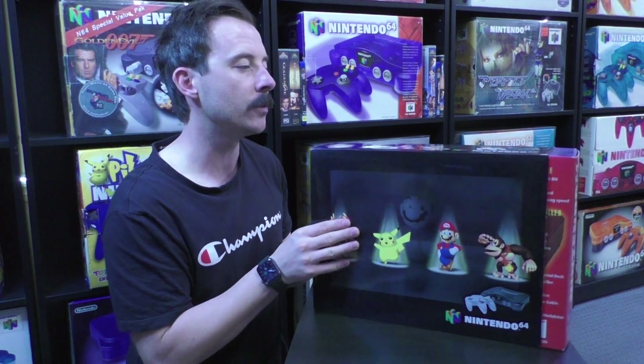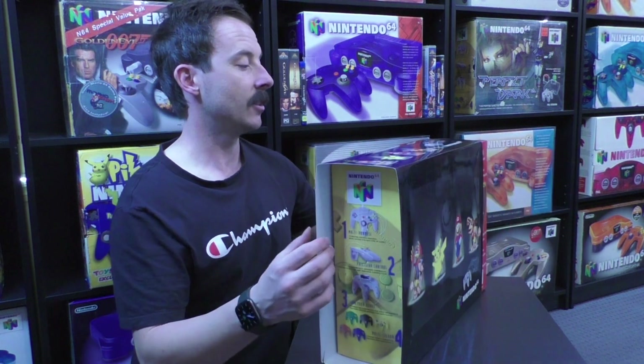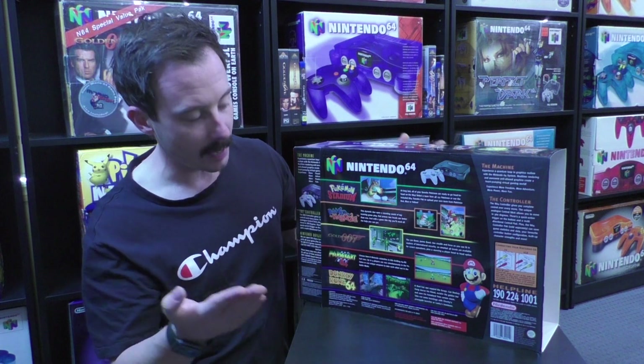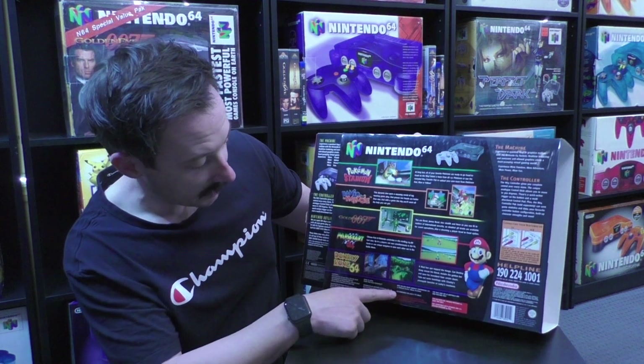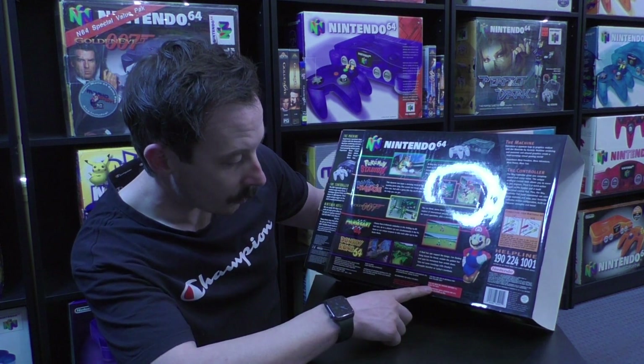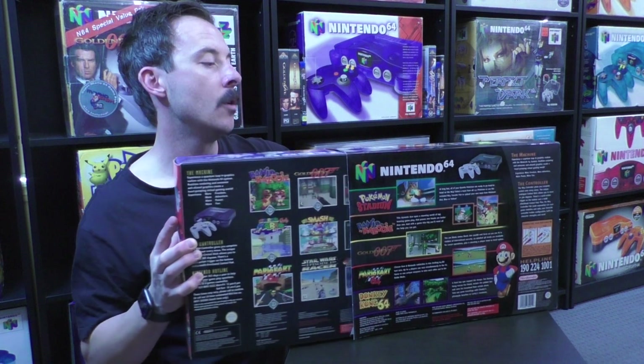The only little problem I have — which can be fixed — is that once there's scratches, dents, or rips on these old consoles, you just can't fix them. But with this, I can sort out the little problem I have. We're going to take this plastic sleeve off very, very gently. Here's the back, by the way — Pokemon Stadium, Banjo-Kazooie, GoldenEye, Mario Kart, Donkey Kong 64. It gives you a write-up of each game. Distributed by Nintendo Australia. For use with PAL version Nintendo 64 only. For sale and use in Australia and New Zealand only — meaning if you went to America or Europe it just wouldn't work because the contents are made for PAL Australia and PAL New Zealand.